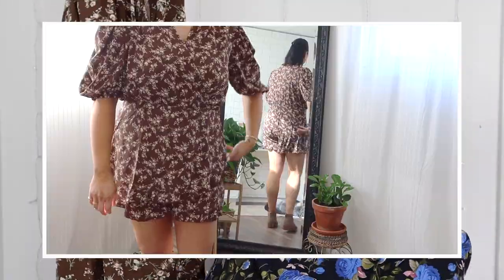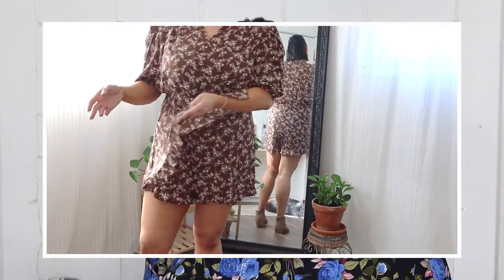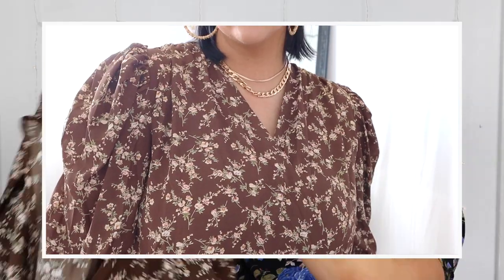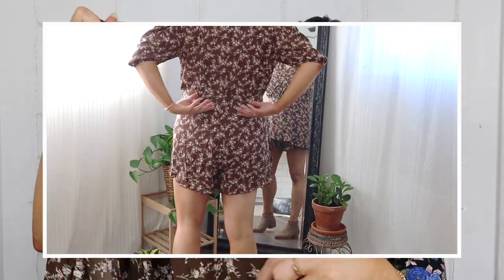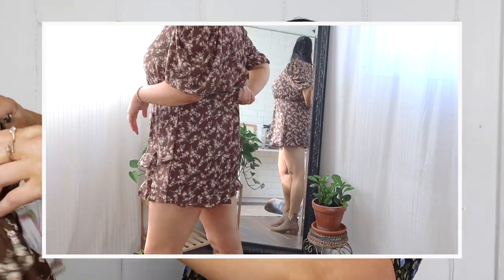I should have gotten a size smaller because it's a little baggy around the waist area, so I'd probably want to size down. It has a little flap that goes over the tummy area which is very flattering. I also really like the sleeve detail — it has a ruched sleeve at the shoulder that cinches toward the bottom of your arm. I love this color for fall — add some gold jewelry and it's going to be so cute!